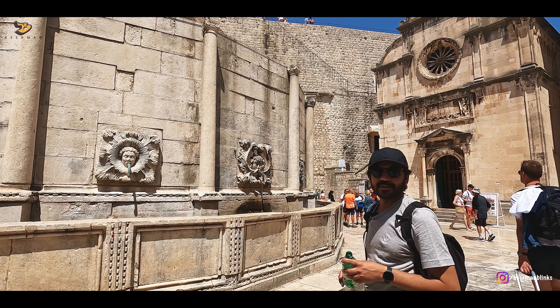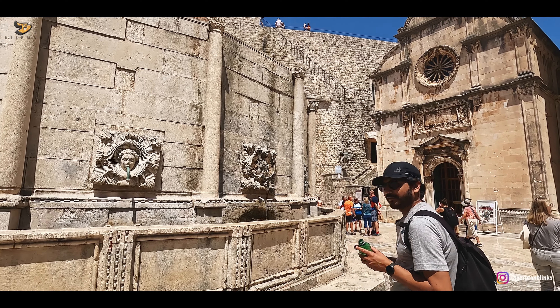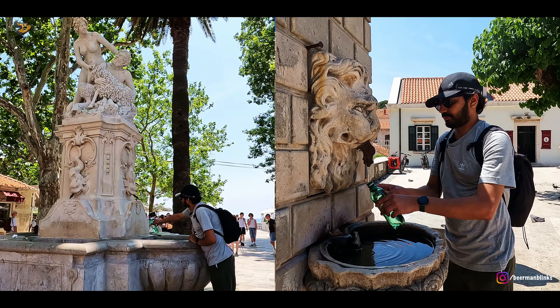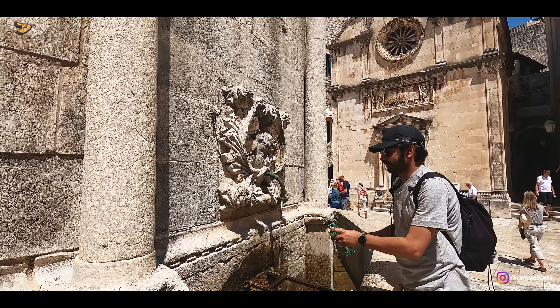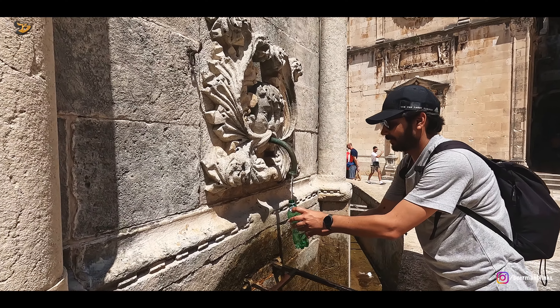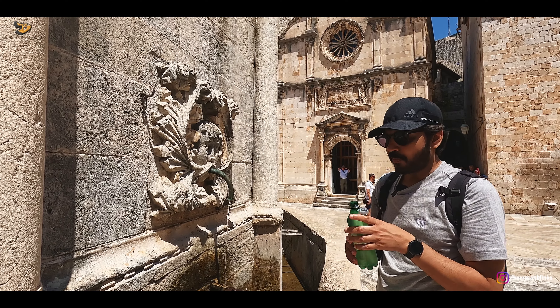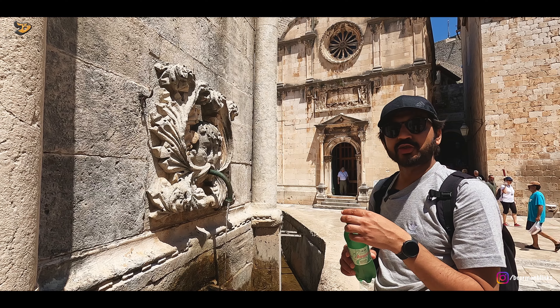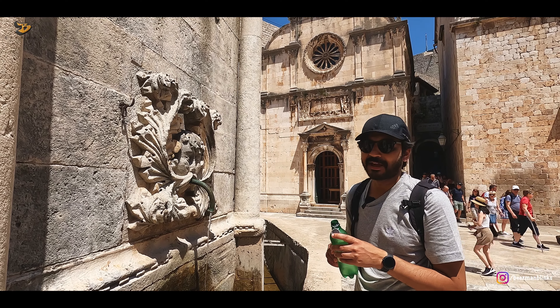Fun fact: when in Dubrovnik, you don't need to buy water. You have many of these fountains where you can fill your water bottle, so do carry an empty water bottle along with you. This water is so cold and so refreshing. And by the way, this fountain has been working since medieval times — imagine that!